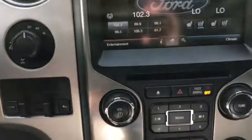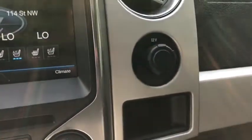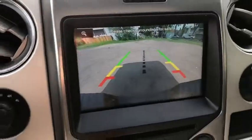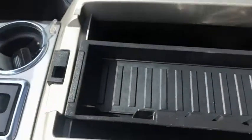Just below that you have your audio controls and hazard lights, with climate controls down below as well. Off to the right you have a 12-volt outlet. Coming back, you have your gear shifter, which will display the reverse camera when you shift. There are two cup holders off to the right, and inside the console you have your auxiliary input as well as two USB plug-ins.